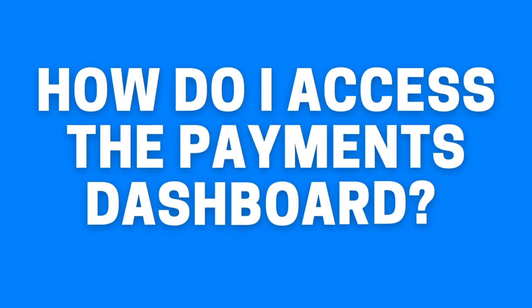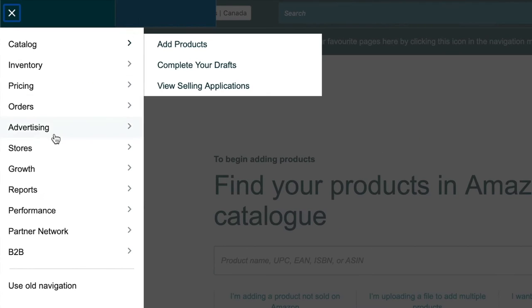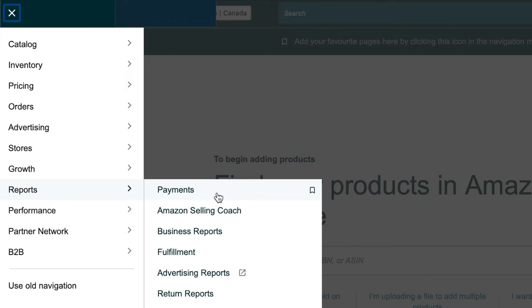How do I access the payments dashboard? Open up the Amazon menu, go down to Reports, and click Payments.